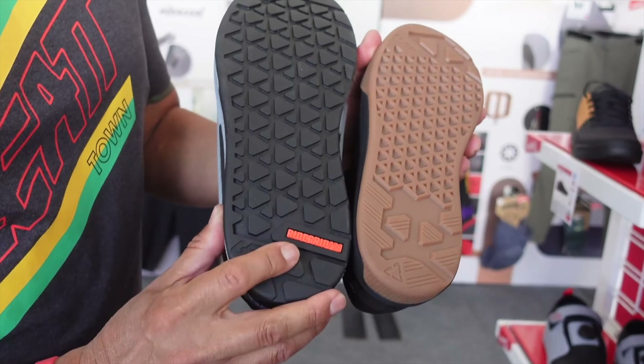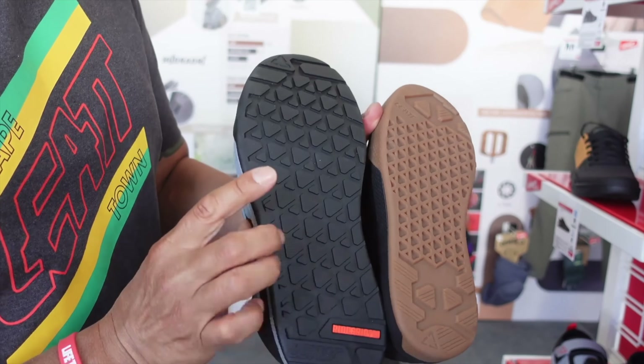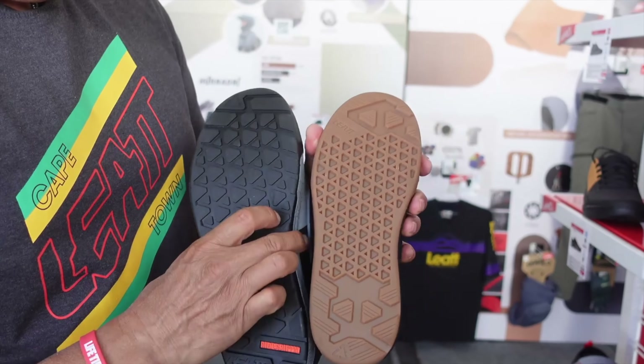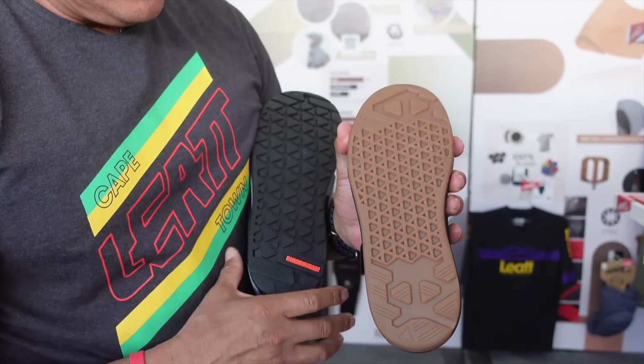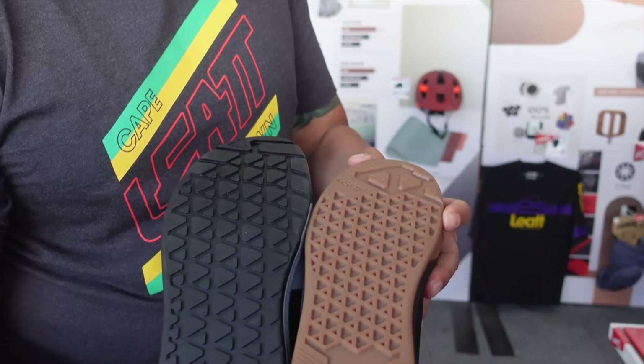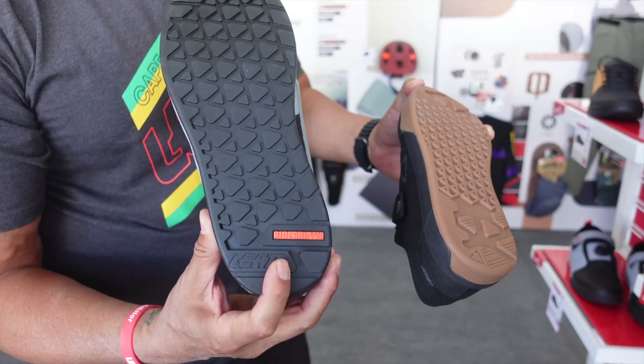This new compound is called the Ride Grip Pro. It's a new softer compound with a new waffle pattern. This is the old Ride Grip, still available on some shoes, but you can see the difference in the two patterns. Ride Grip Pro is available on all of our new flat shoes.